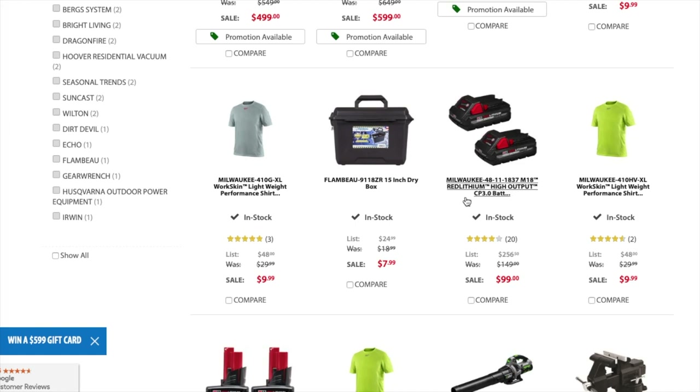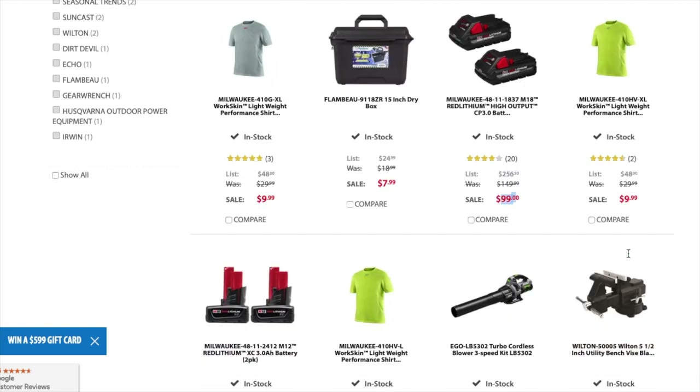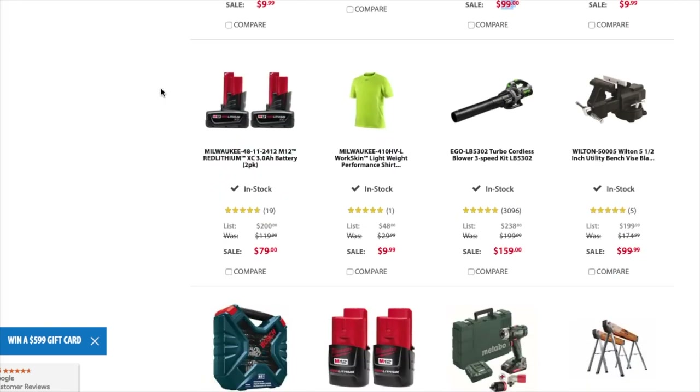This is a good deal — Milwaukee Red Lithium high output CP 3 amp hour battery two-pack for $99. Definitely check it out, that's a really good deal. You got a performance shirt for $9.99. Here's another great deal — a 3 amp hour battery two-pack for $79, which is $40 a piece.